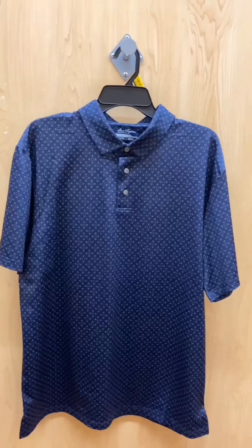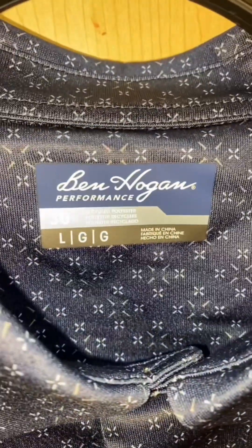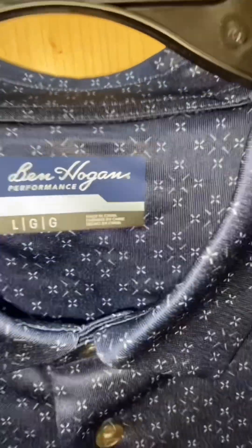Here again, this is another look. This is a short sleeve golf shirt by the Ben Hogan golf brand performance wear.